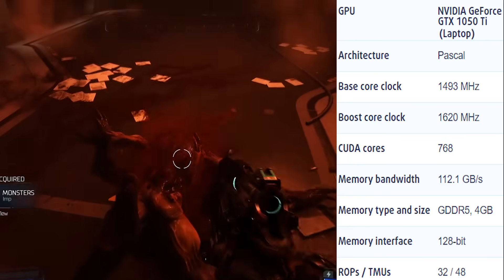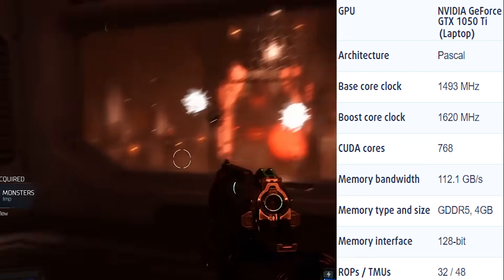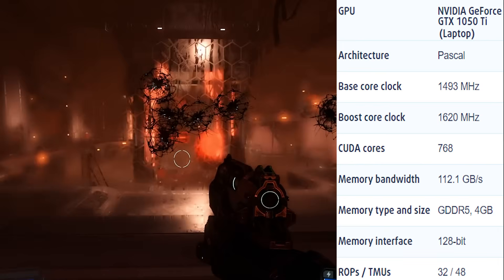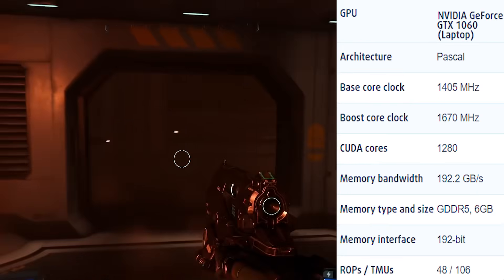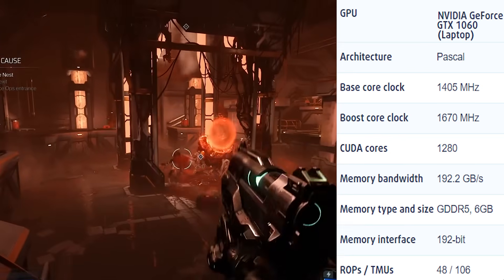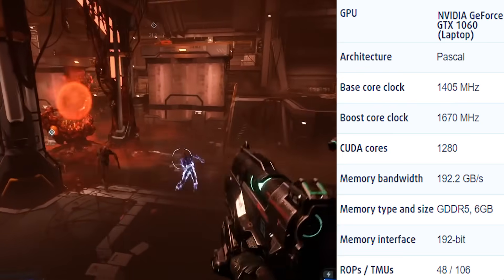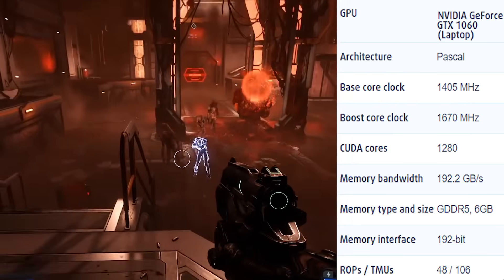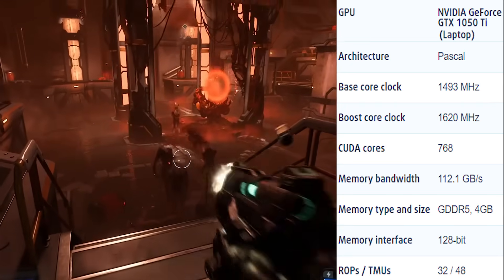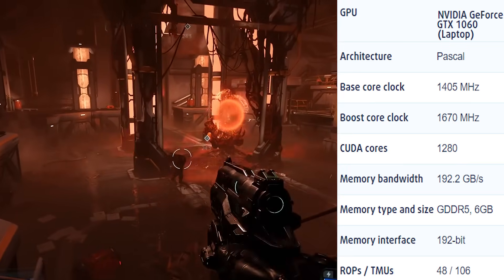Starting with the spec comparison: the GTX 1050 Ti is a 4GB card with a base clock speed of 1493MHz. It may be higher than the 6GB 1060's 1405MHz, but you can depend on better performance from the 1060 because of its higher amount of CUDA cores. The 1050 Ti has 32 render output units and 48 texture mapping units, while the 1060 has 48 ROPs and 160 TMUs.